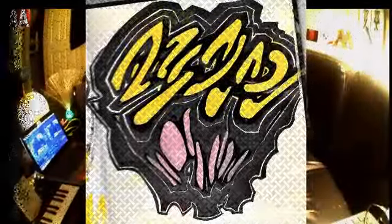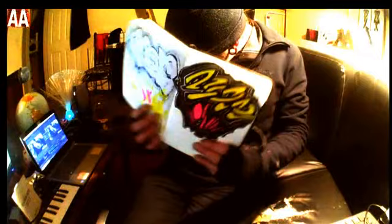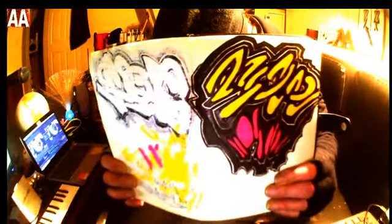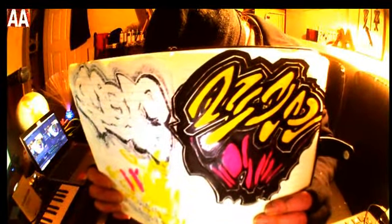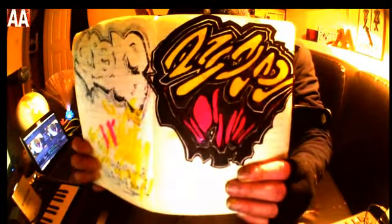Hi there, ready for another graffiti doodle of the day. So here's the one I've done today — it's 23/02/20. I'm going to read that one, so I've done a little bit extra then.